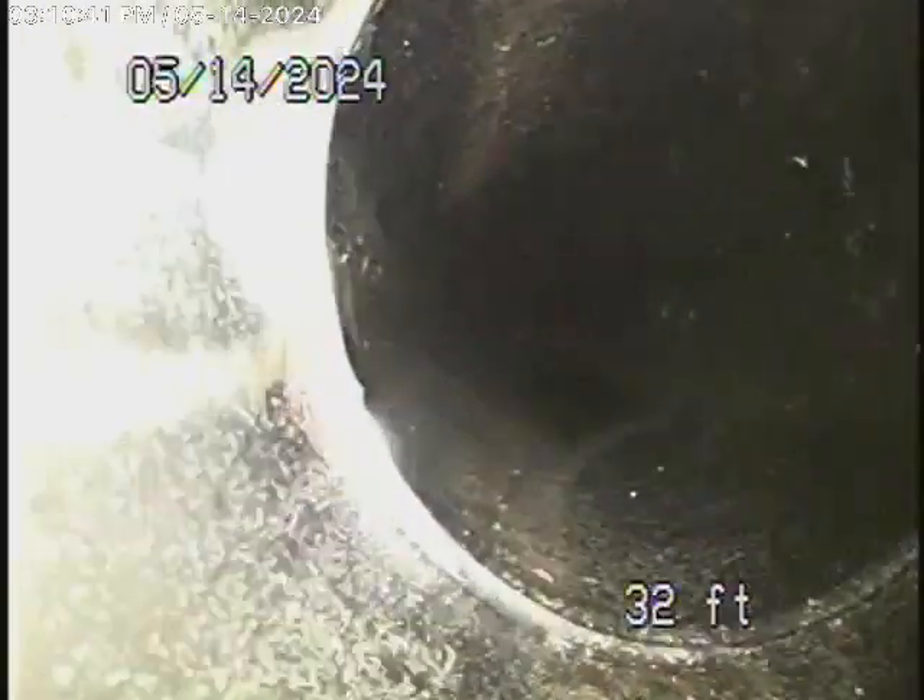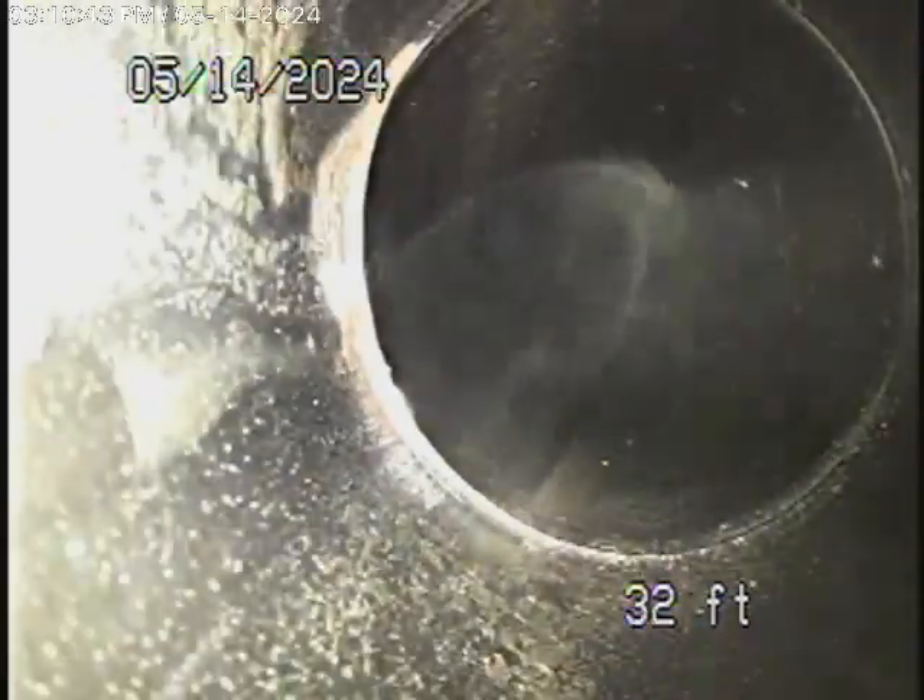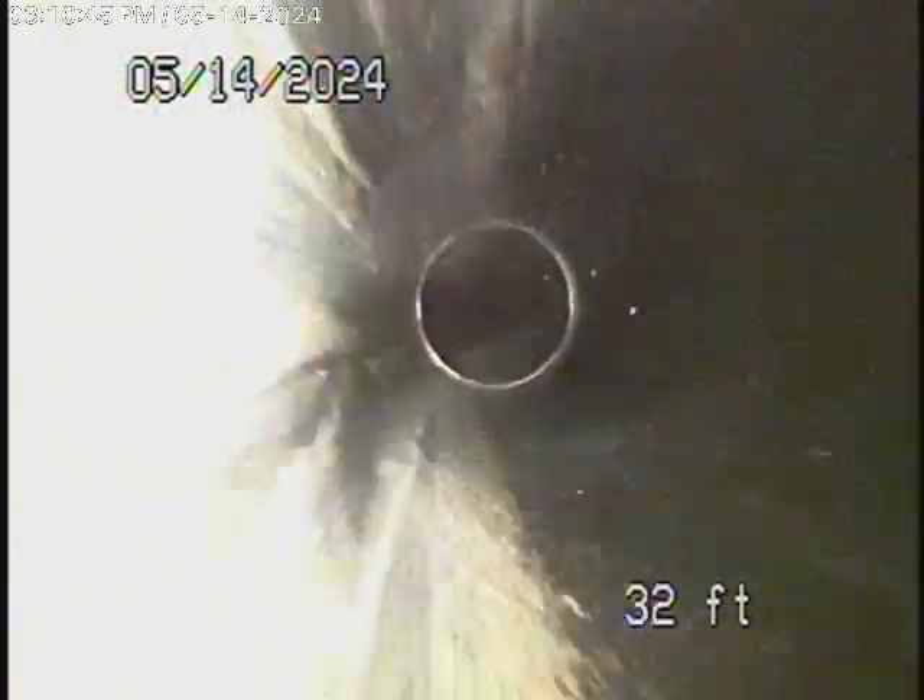This is a polyethylene pipe — keep coming back. This all looks good. This is a polyethylene pipe in good condition, running through the front yard, all looking good.